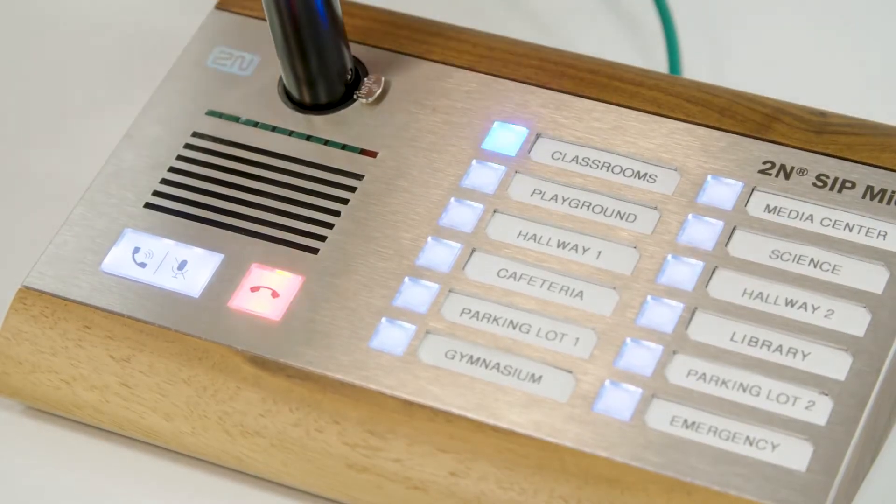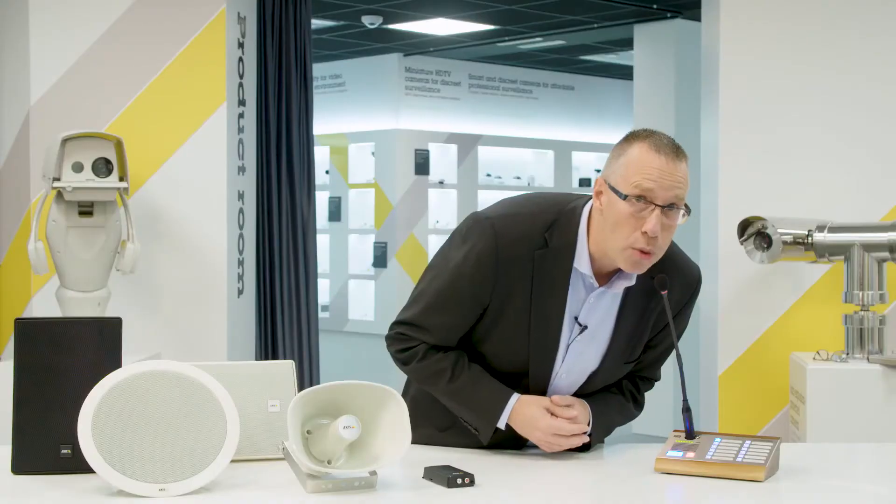Each of the 12 buttons can be associated with speakers in a single zone or in a combination of zones. Configuration of zones is easy in the built-in web interface, compared to analog systems where the hardware and cable installation needs to be updated and changed.